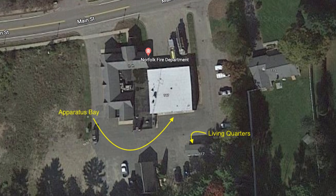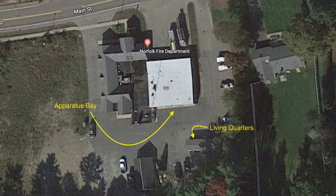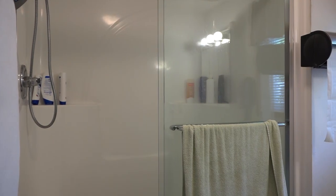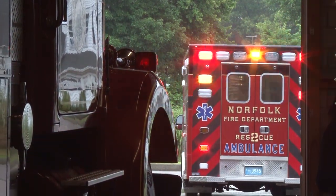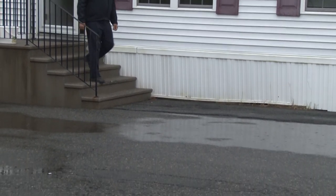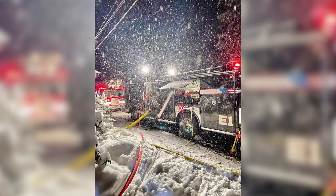Not being housed in the same building as the apparatus creates a delay in response due to increased distance - it's not the most efficient arrangement. Another limitation is the lack of restroom facilities in the living space, with four people sharing one bathroom. When you have four people trying to respond to an emergency and hurry out the door, one bathroom creates real challenges. Walking across the parking lot also exposes personnel to the elements - we've had instances where firefighters have slipped and fallen in the snow or on ice, an extra hazard our personnel have to face.